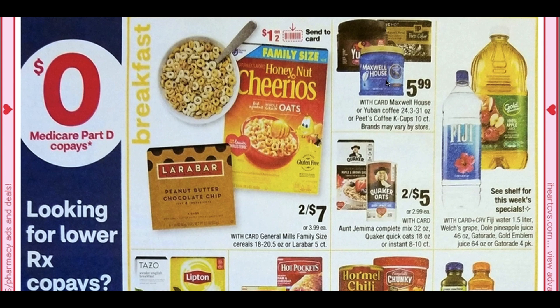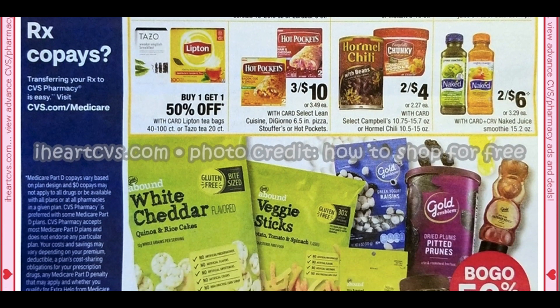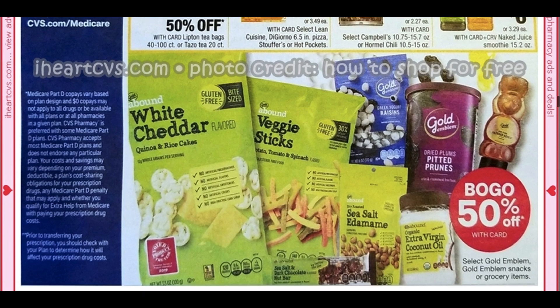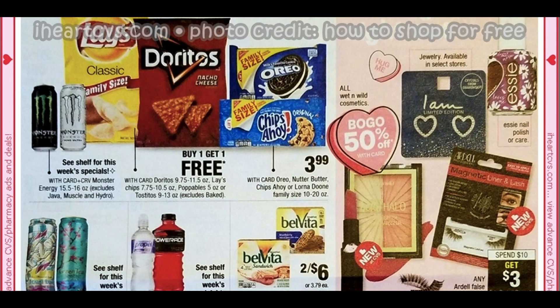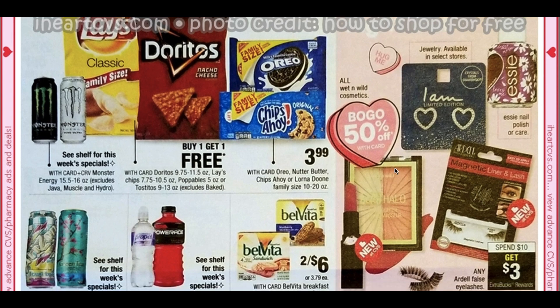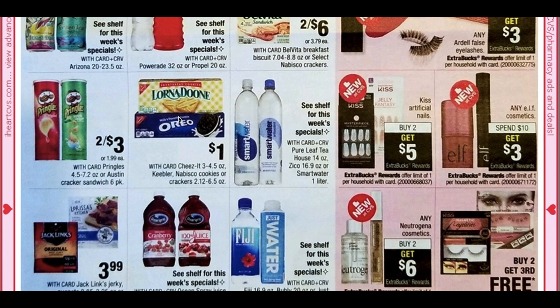Some coffees here for $5.99 — we do have Pete's Coffee, and I will look into whether our Pete's coupon is still good. Oatmeal is two for $5. There's buy one, get $1.50. In the sip, snack, and go section we have some cookies, Doritos buy one get one free, and Belvita two for $6. All Wet n' Wild products are going to be buy one, get $1.50 — some really cute Essie nail polish there too. The Pringles are two for $3. We have Nabisco Cookies at $1 — I think we might have a Saving Star rebate, so I will look into that for you guys.